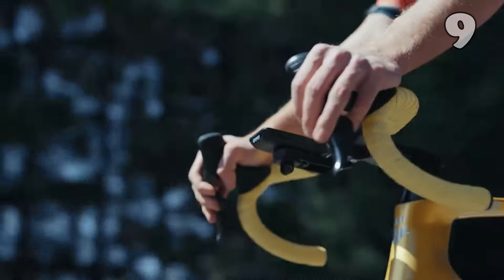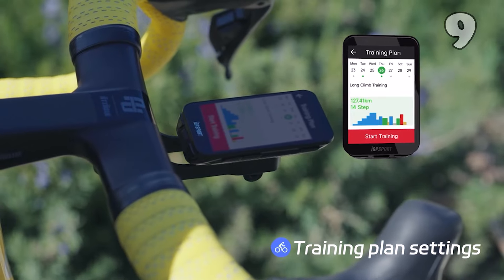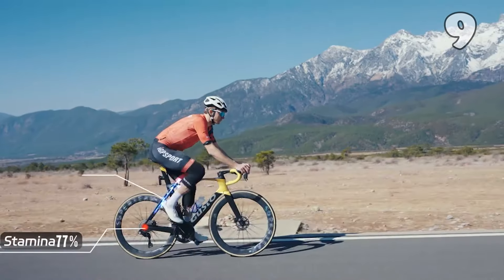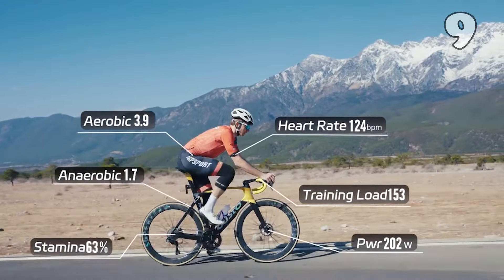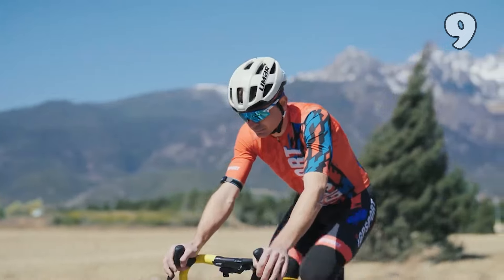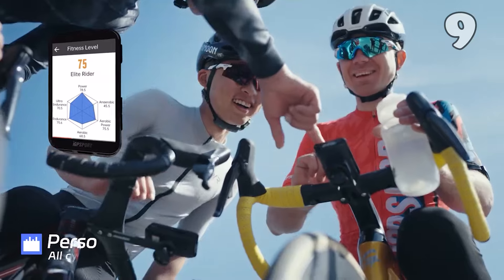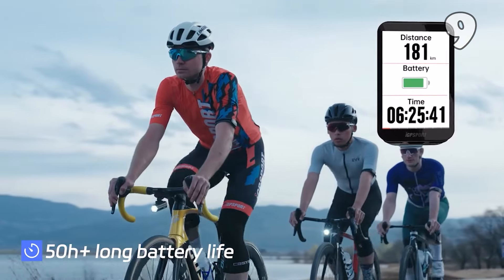Ready to revolutionize your cycling experience? The IGP Sport IGS800 is a 3.5-inch touchscreen bike computer offering smart navigation, real-time segment displays, and a robust 50-hour battery life. With dual-band GPS and weather resistance, it ensures accurate positioning even in tough conditions. Its intuitive features such as hill climb previews and custom training plans make it the perfect tool for cyclists looking to elevate their performance on every ride.